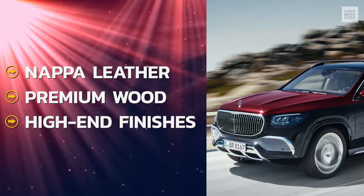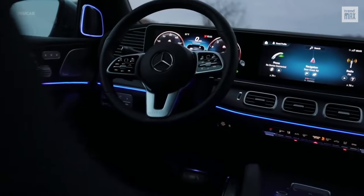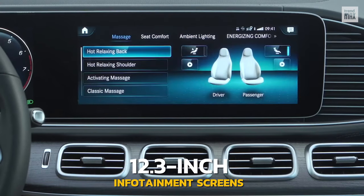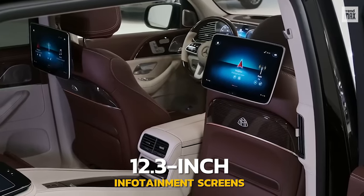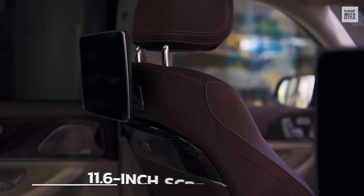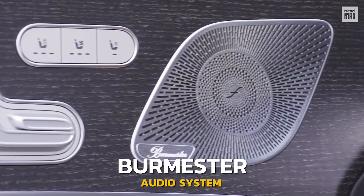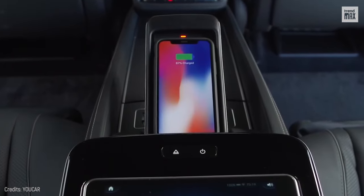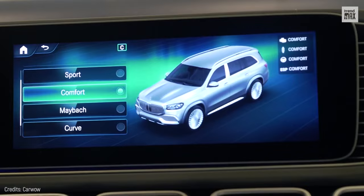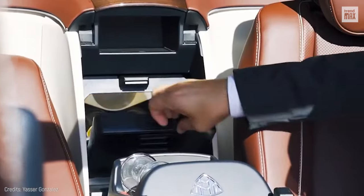Crafted from Nappa leather, premium wood, and other high-end finishes, this off-roader also features dual 12.3-inch infotainment screens. Rear seat passengers can play movies or control the sound system via 11.6-inch screens. Plus, it has a Burmester audio system, a wireless charger for phones in the front and back, an augmented reality navigation system, acoustic glass with thermal insulation, and a beverage cooler.